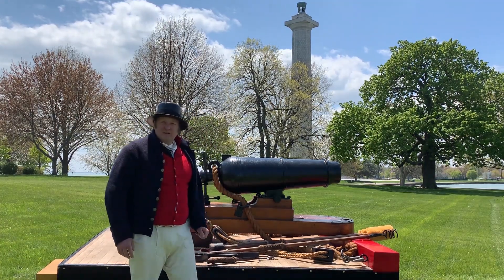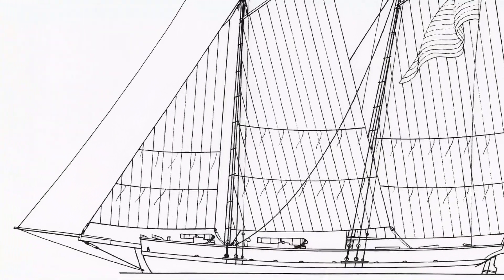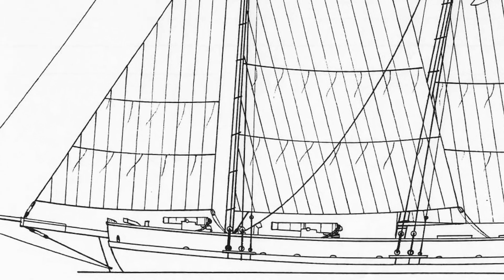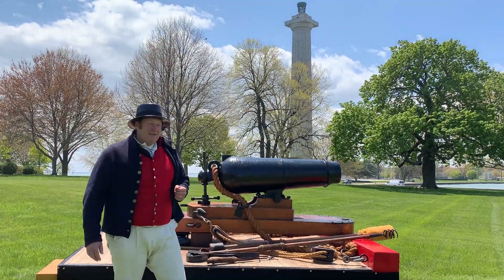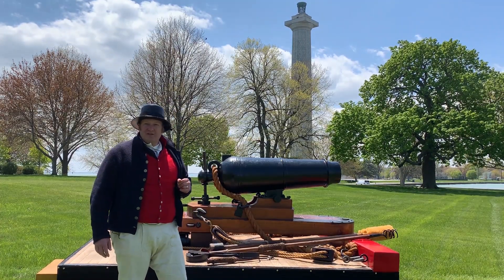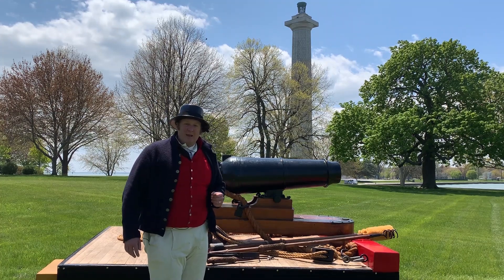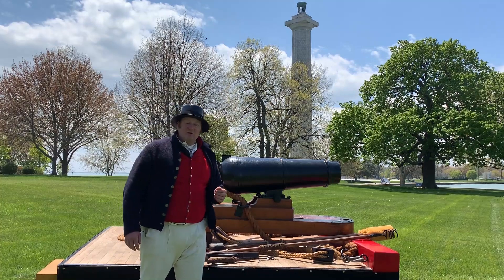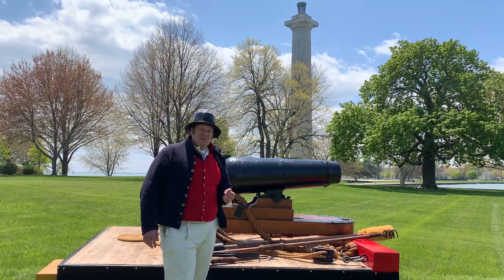The smaller vessels were only big enough to hold one or two guns regardless of size, so many of Perry's smaller vessels ended up with cannons. When Perry went into battle, he had smaller vessels with long-range capability and his big vessels with short-range capability, meaning he could fight a long-range or short-range battle.